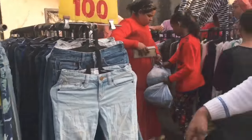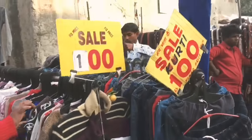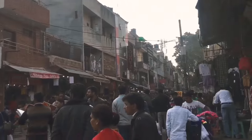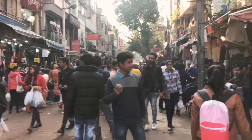I finally reached Sarojini Nagar market and I'll show you guys how the place looks. Things here are so cheap — items for 100 rupees! This is the beginning of the market and as you can see, the whole market is full of clothes on both sides of the road. They're hanging everywhere and you get a lot of variety and options.